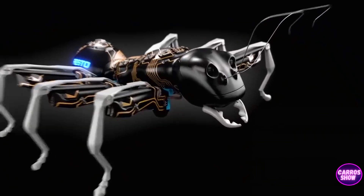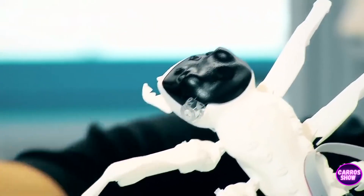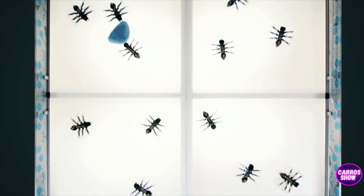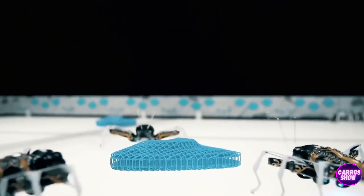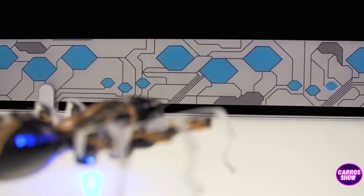A 3D stereo camera in the ant's head allows it to see, and an infrared optical sensor mounted below tracks the movement of the mini-robot. Two onboard batteries provide up to 40 minutes of operation for the ant robots, and they are recharged in the dock with the help of their antennae.